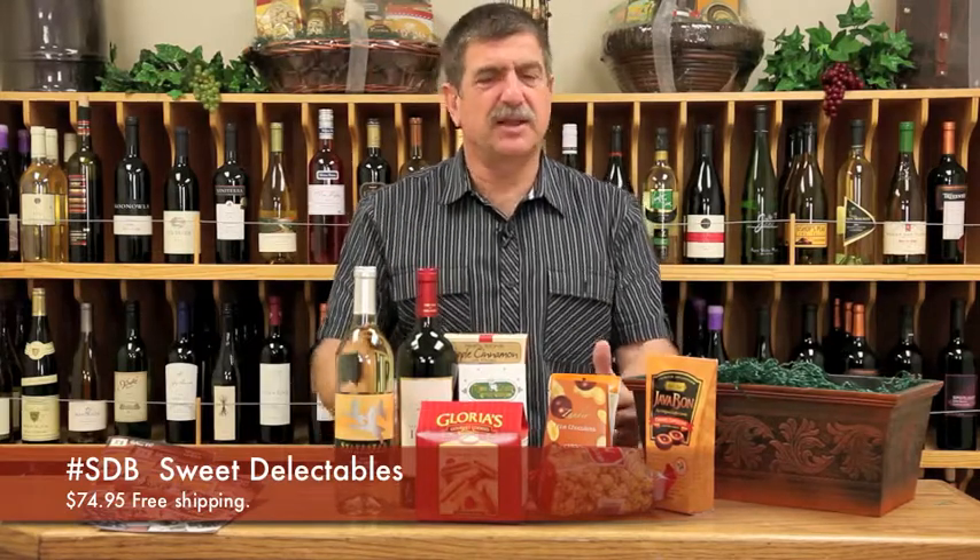The Sweet Delectable is $74.95, delivered to anywhere in the contiguous United States at that price. A little extra money if you want to ship it to Alaska or Hawaii, but this is a great gift for somebody that loves the sweet tooth. Merry Christmas.